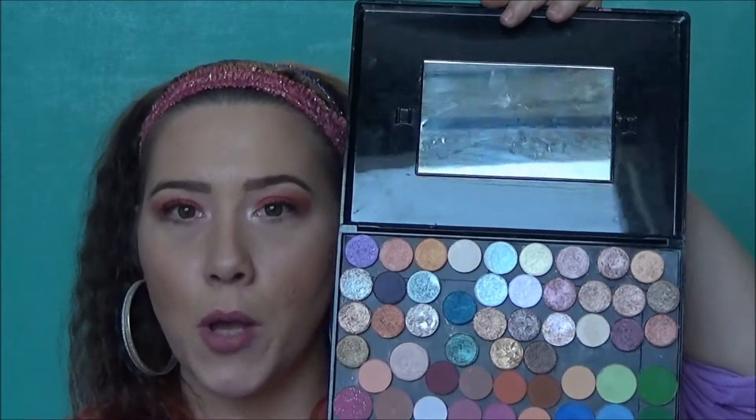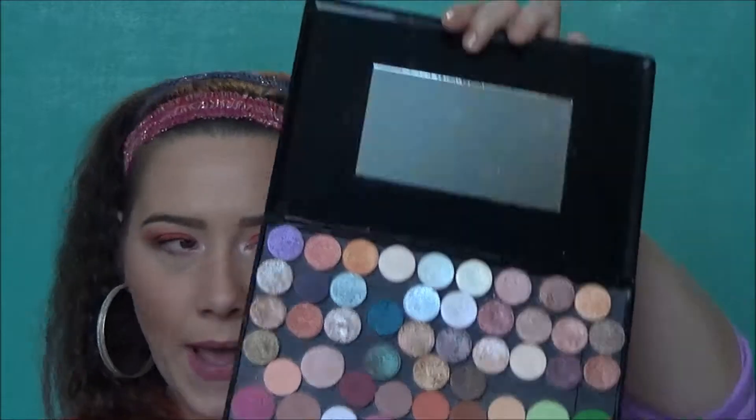I did not use the Anastasia Glow Kit — I don't think maybe I used it once — and I want to keep it in here. I also did not use — well, I used it twice. I used it today on this look, actually — my ColourPop and Coastal Scents eyeshadow palette.